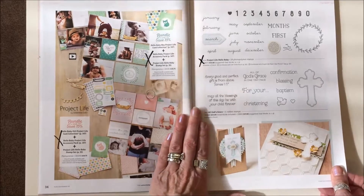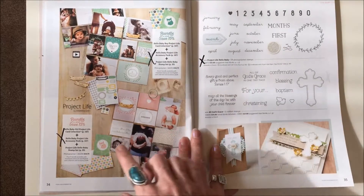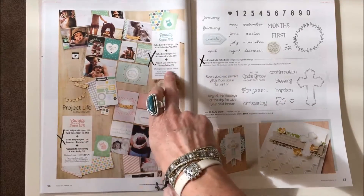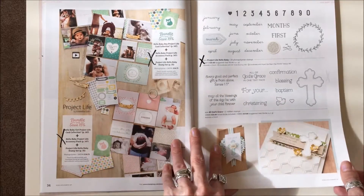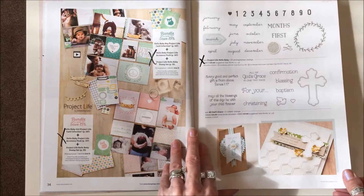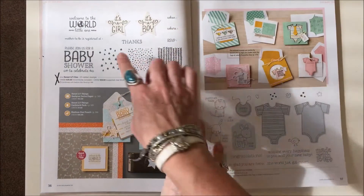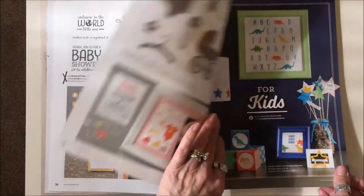On page thirty-four, both the Hello Baby Boy and Hello Baby Girl bundles are gone. The Project Life Hello Baby stamp set is gone. Page thirty-six: Sweet Little One stamp set is gone.